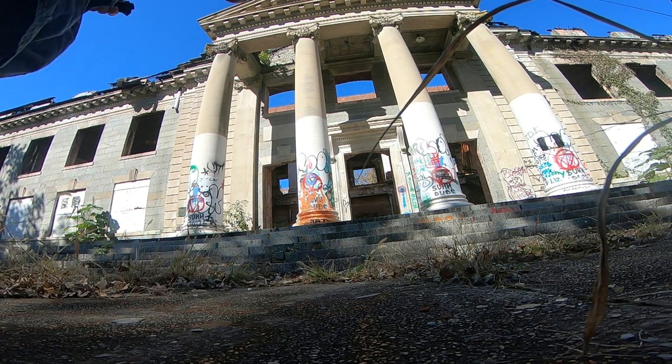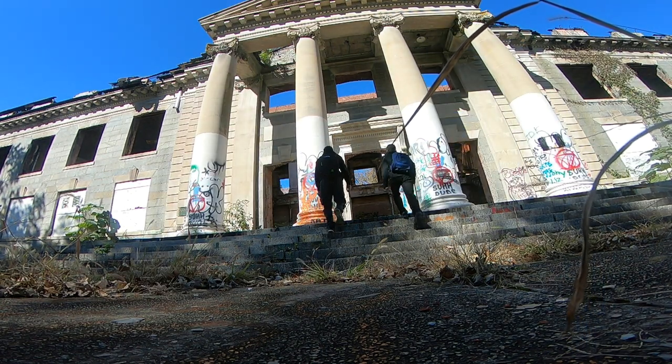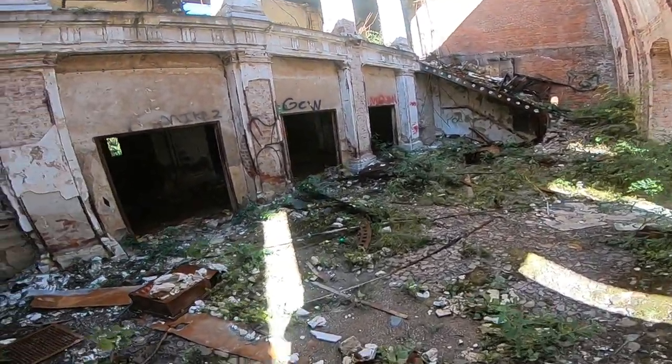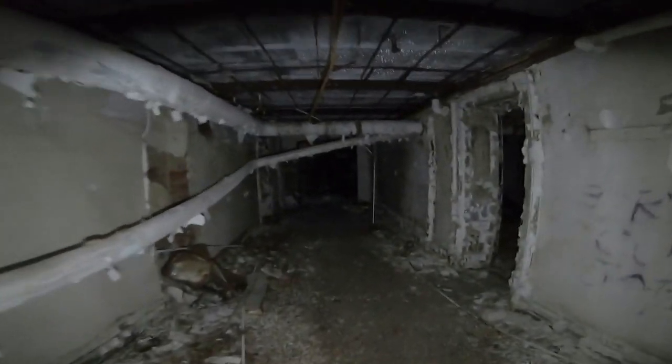Underneath the floor — so this is the basement. But it looks like they actually had classrooms down here, which is really, really creepy.